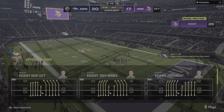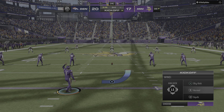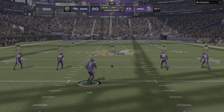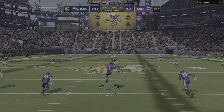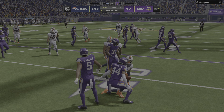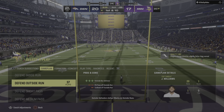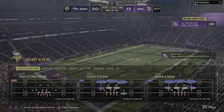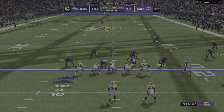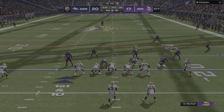Joseph connects on the extra point and the lead is down to a field goal. They're preaching two hands on the ball here following that fumble return. On the kickoff return, Smith comes out of the end zone — and that decision to bring it out ends up not being a good one, costs him about five yards as he's tackled at the 20.